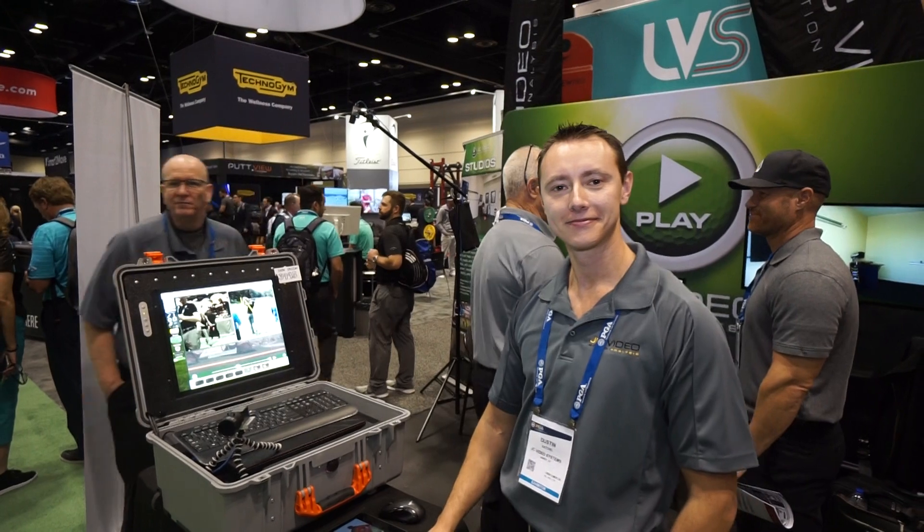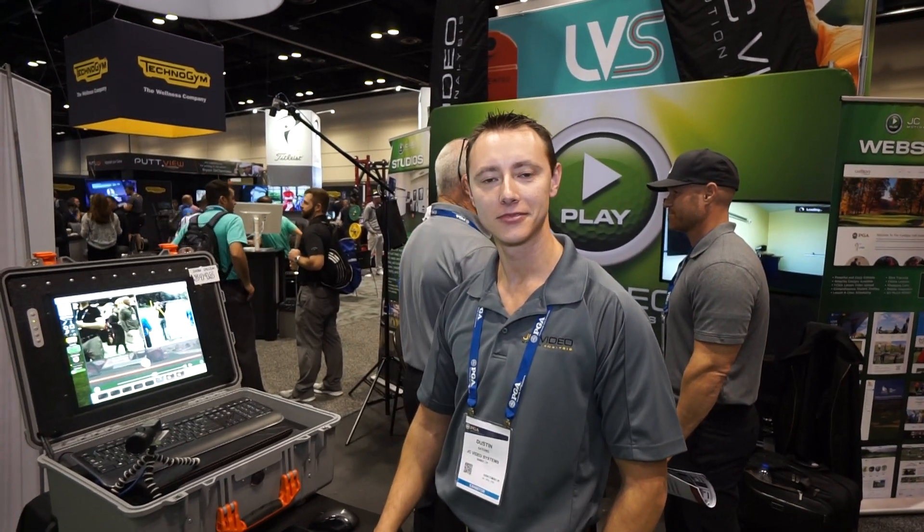For more information on golf simulators, analyzers, and anything else, visit www.par2pro.com.